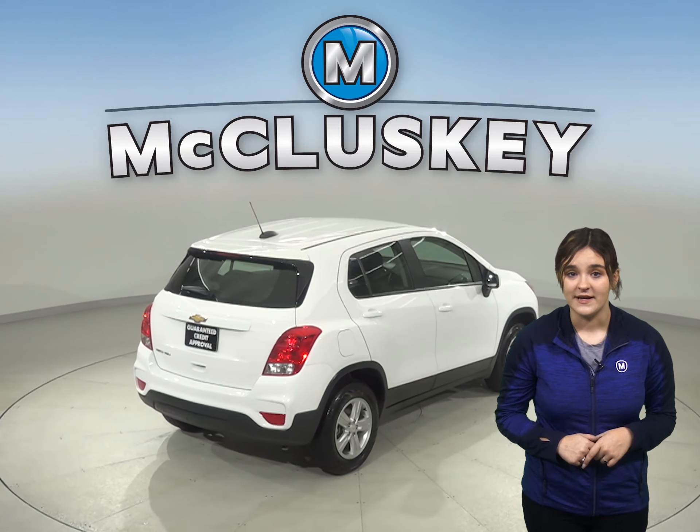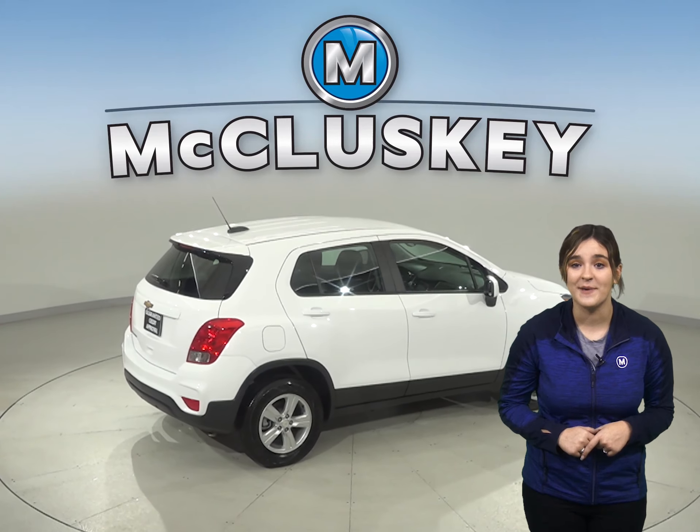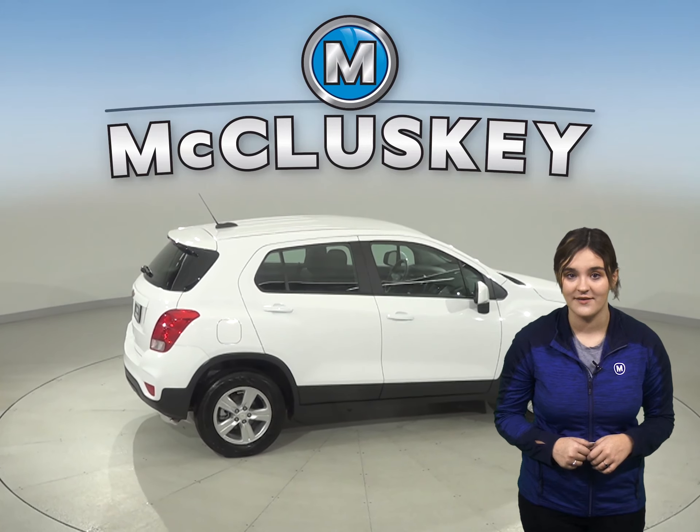If this SUV sounds like the one for you, then come on down and try it before you buy it with our free 48-hour test drive.